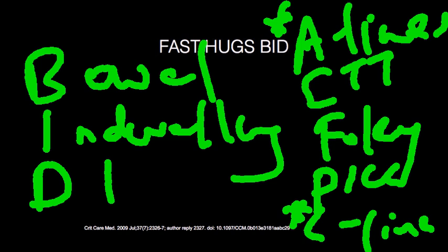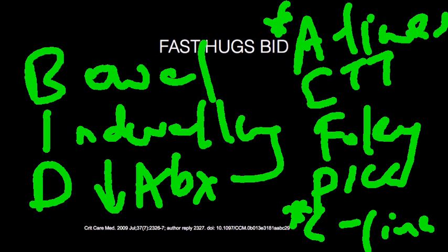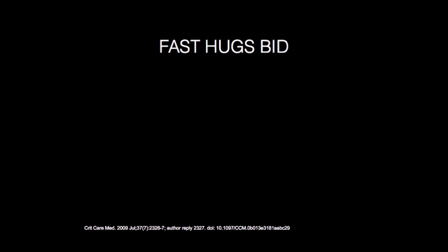The next thing is to de-escalate antibiotics — that's what the D stands for. You should not have patients on empiric antibiotic therapy for more than 3 to 5 days. Once cultures are drawn, follow up on them. If the patient is getting better, decide whether they still need MRSA coverage or whether the broad-spectrum coverage you started was justified. So that covers FAST HUGS BID — it's a great tool to keep you straight in the ICU.